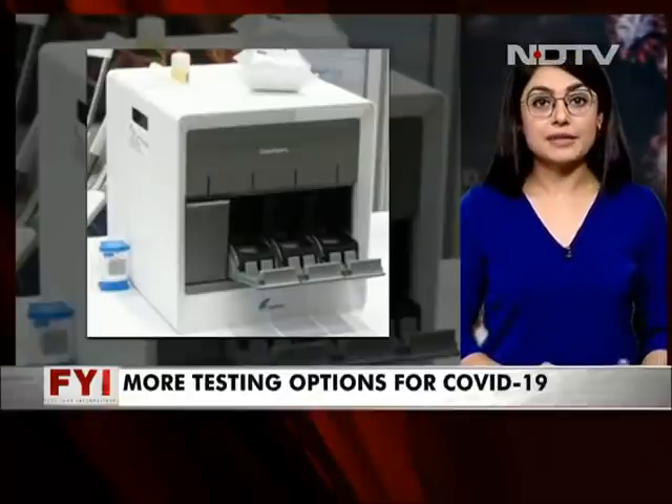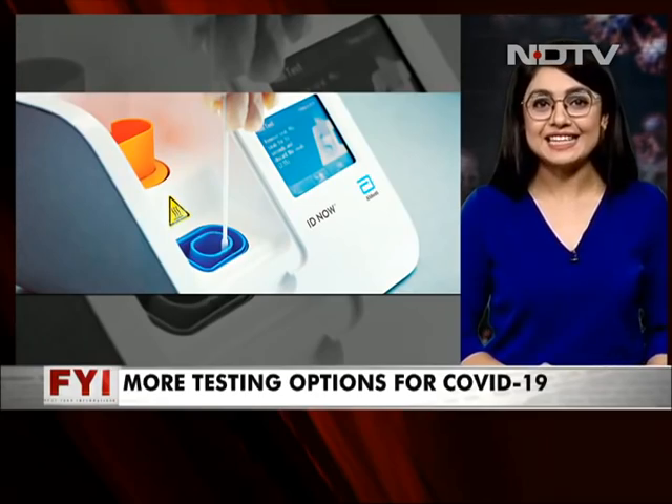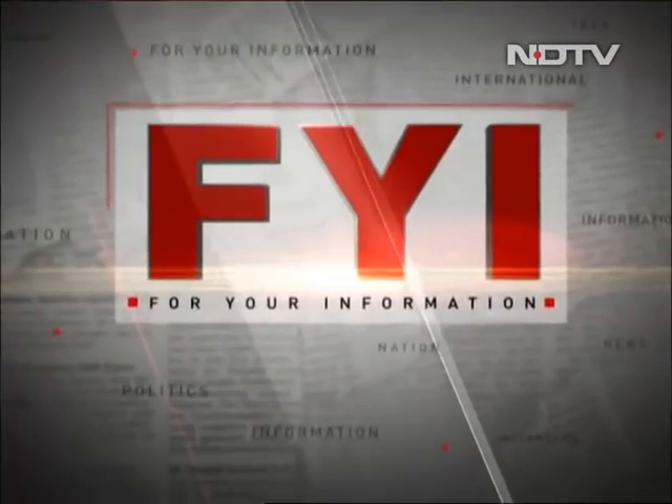Two more, in fact, which are not just as efficient, if not more, but also much, much quicker. Because remember, this is the time in the country where every second counts. Now, apart from RT-PCR, which is said to be the gold standard of testing, there is also Abbott's ID Now and the CB-NAT.